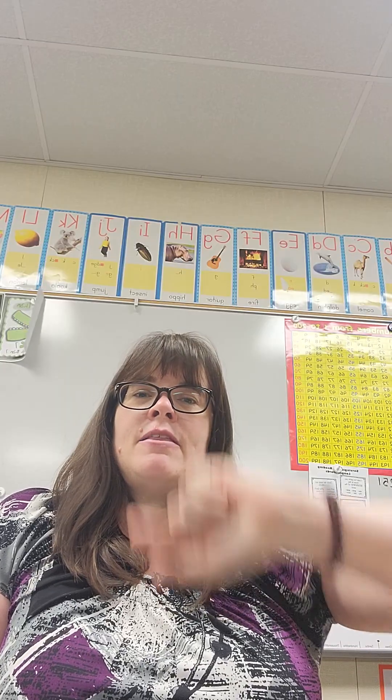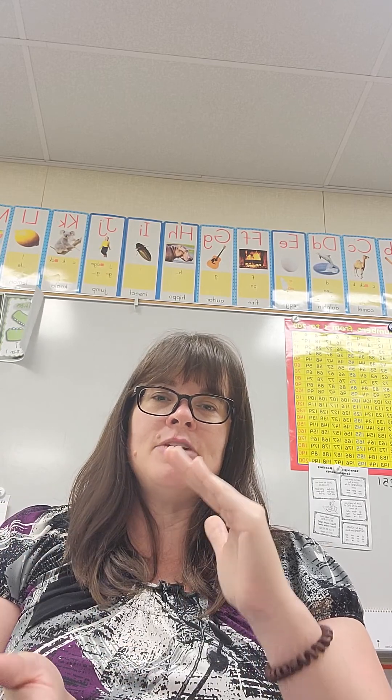I researched online and found some YouTube videos, including a really cool one where they use highlighters on a multiplication table. When you highlight the twos in pink, the threes in blue, and the fours in yellow, it helps to separate and break it down so you can just work on one portion at a time.